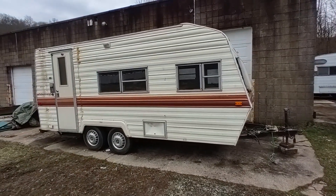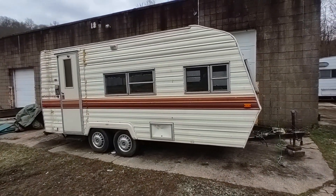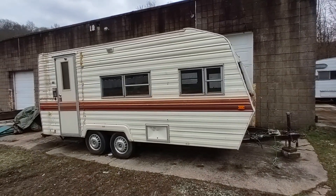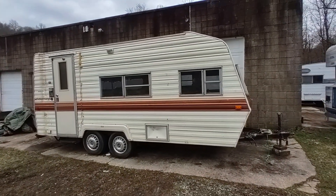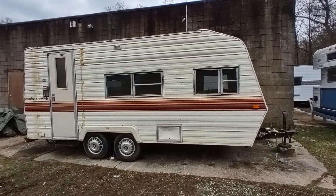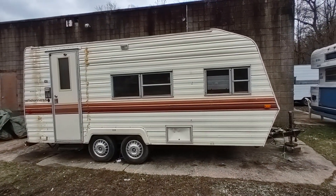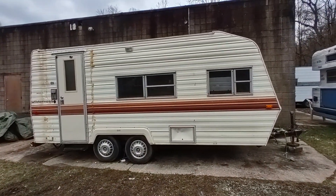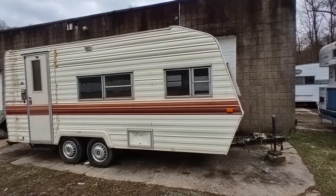Asking $1,475. It's a 19-foot trailer, it weighs just under 3,000 pounds — a very desirable little size. It does need some work, as you can imagine with a low price. It does have a clean and clear title in hand, and it's ready to be repaired and used and enjoyed here in the coming season.